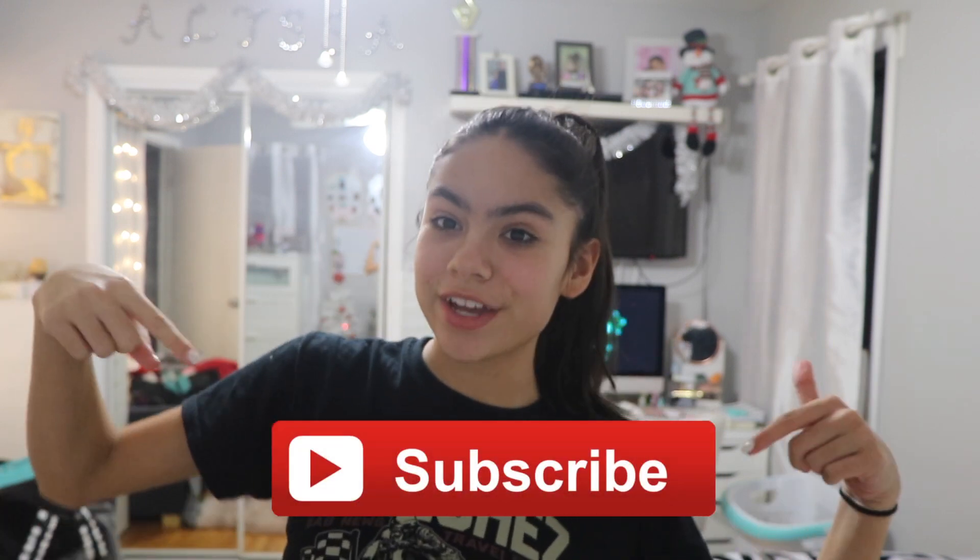Remember to subscribe to my channel right here if you are not subscribed already. All that does is it gets you notified every time that I upload a video. Remember to give this video a big thumbs up if you enjoyed it, and turn on my post notifications. Especially now because I'm uploading two times a week every Tuesday and Friday. So without further ado let's just hop right into this video.